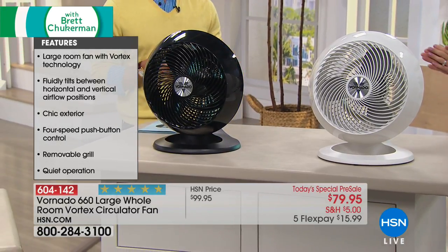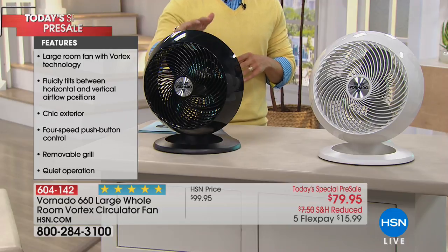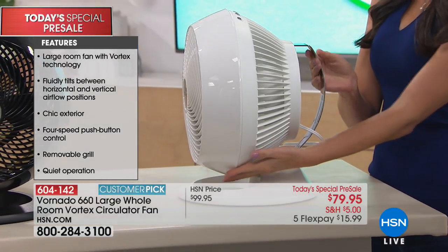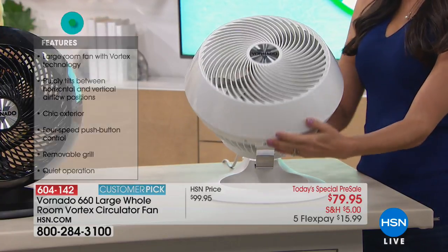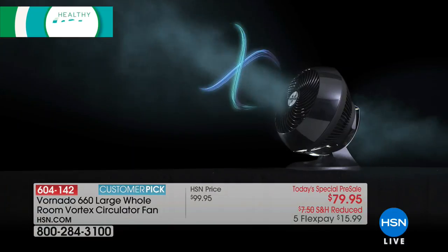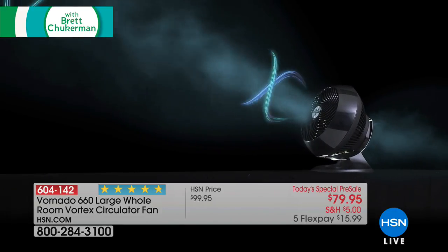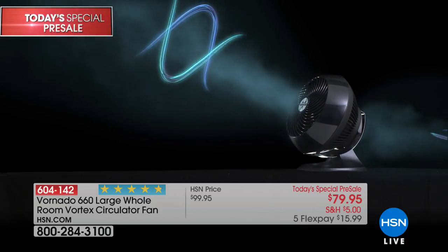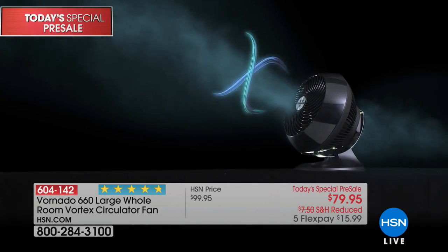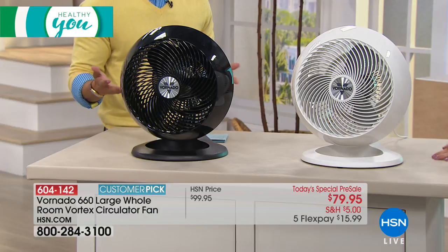For the first time ever, you're getting our large room, best-in-class model at the lowest price we've ever offered. It fluidly tilts between horizontal and vertical airflow positions, has a beautiful form factor, is whisper quiet, and even has a removable grill for cleaning. Available in black or white with a five-year warranty.